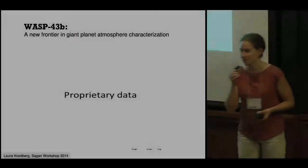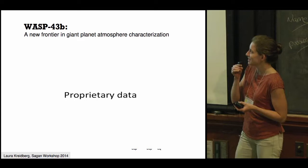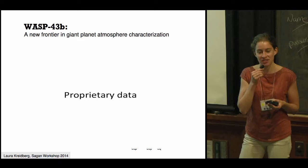Good morning, everybody. My name is Laura Kreidberg. I'm a grad student at the University of Chicago, where I work mainly with Jacob Bean. I'd like to introduce to you the transiting hot Jupiter WASP-43b. This planet is a two-Jupiter mass planet with a short orbital period of just about 20 hours.